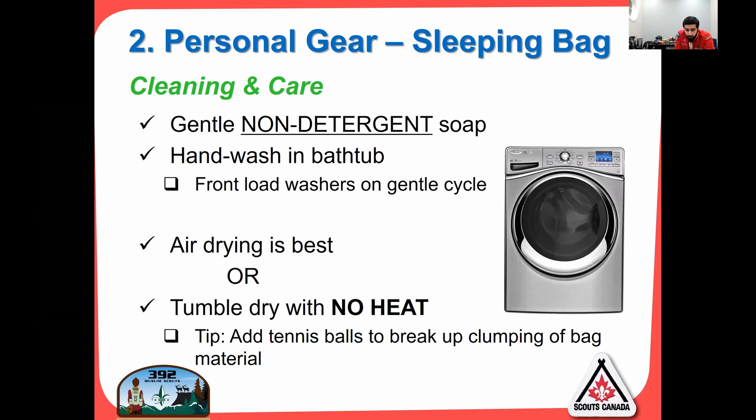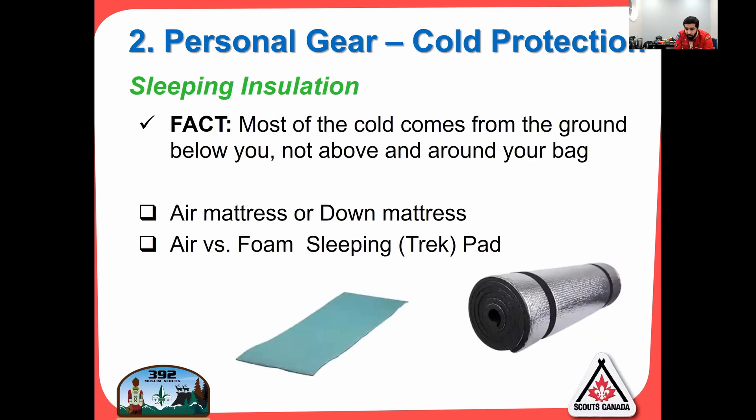Cleaning and care: don't leave your sleeping bag smelly — wash it, once or twice a year depending on use. Use gentle non-detergent soap and hand wash in a bathtub. If you have a front-loader washer, you can put it on a gentle cycle. Air drying is honestly the best in the summer. You can tumble dry it with no heat, and add a tennis ball or dryer balls to help break apart the clumped fibers inside.